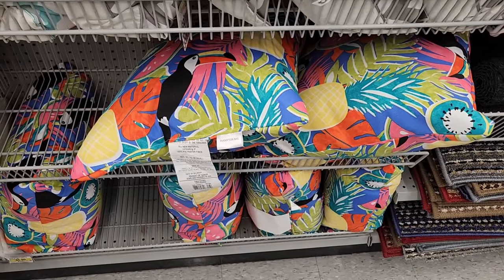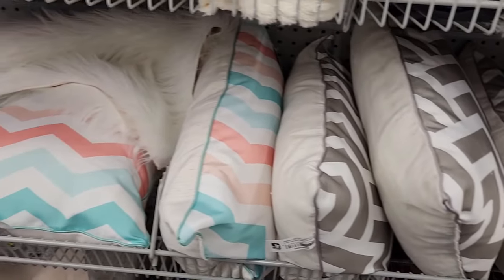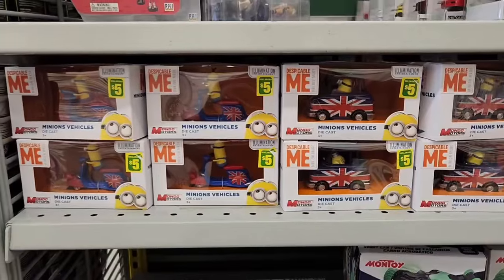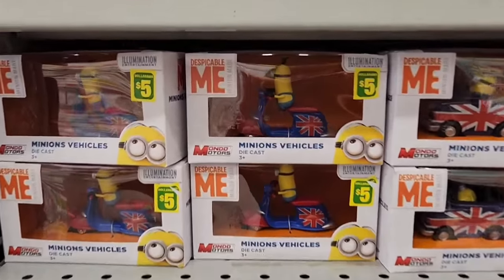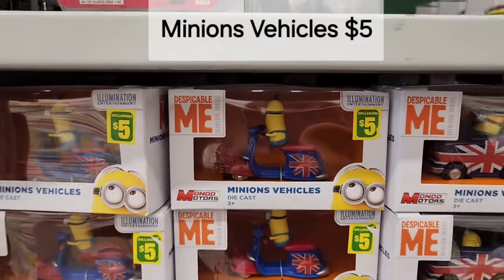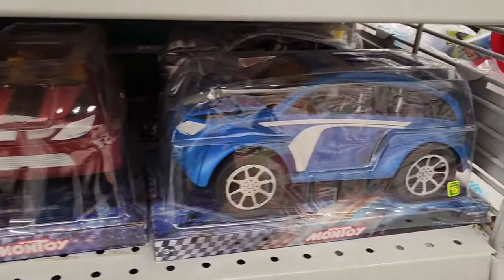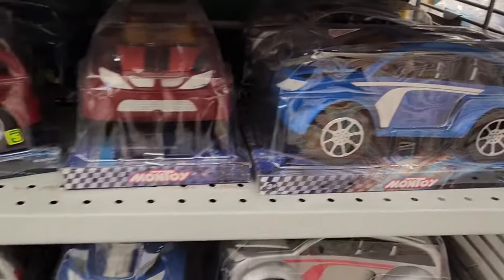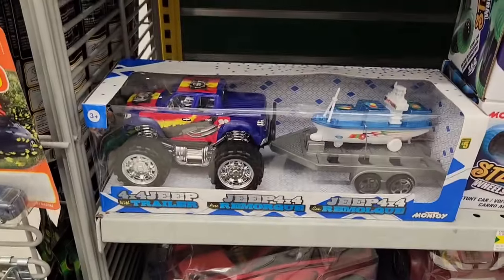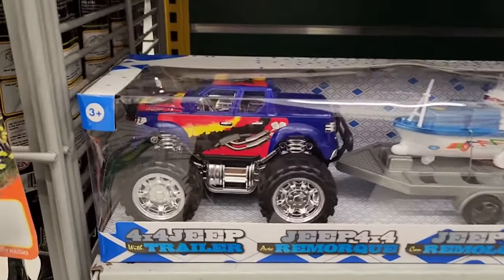What a funky tropical pillow — it reminds me of the Golden Girls! In the toy section we have Despicable Me Minions vehicles for $5.00. We also have some Montoy car models in different types for $5.00, some ATVs, and a 4x4 Jeep with a trailer for $5.00.